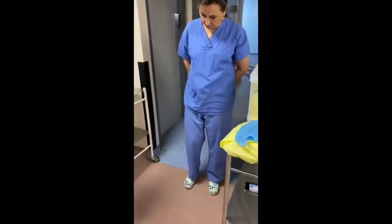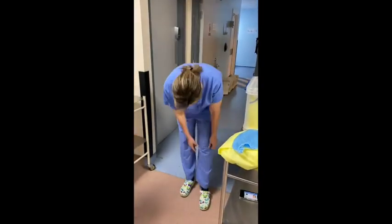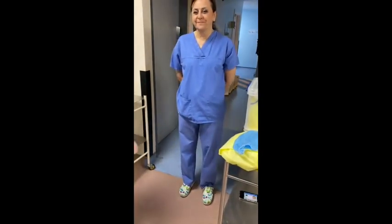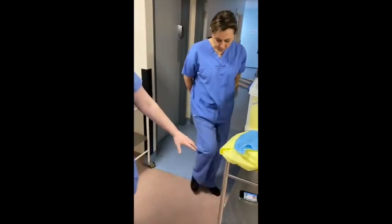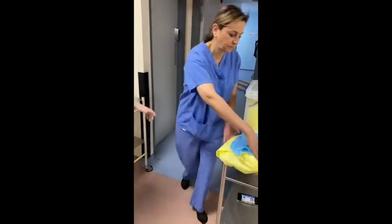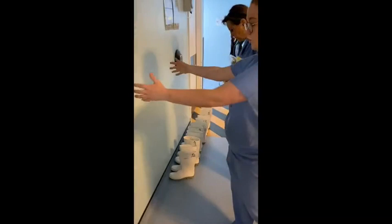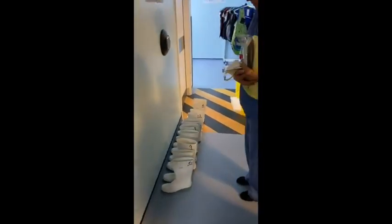The next step before we enter the lab is to tuck our trousers into our socks — just pretend Gada has socks on — and then we leave our own personal shoes outside the door. There are going to be some Wellingtons on this wall. The only sizes we have are size 6, 9 and 12, and we have written on them so you shouldn't have to touch them at all.